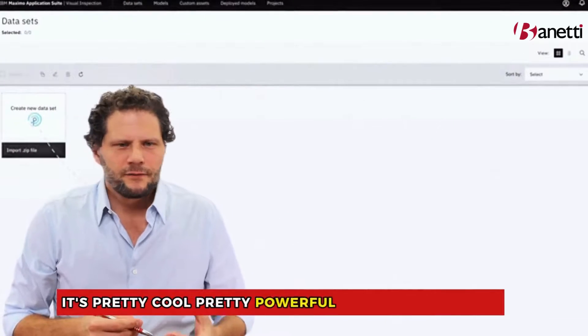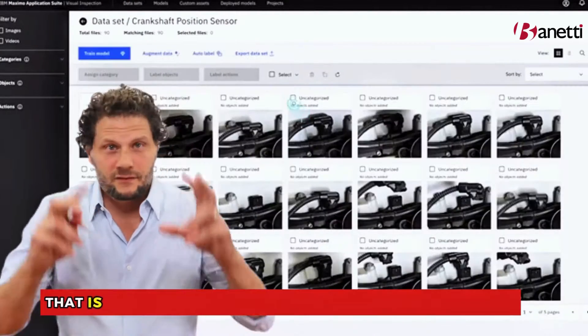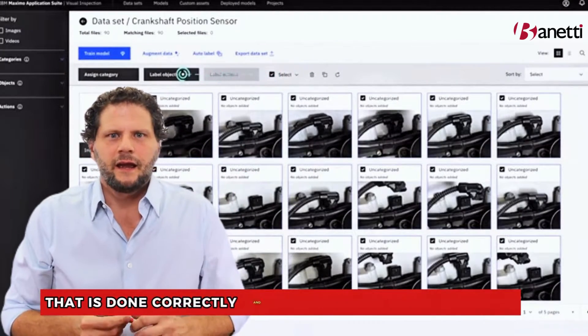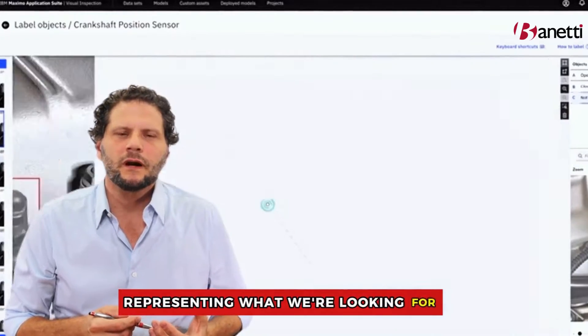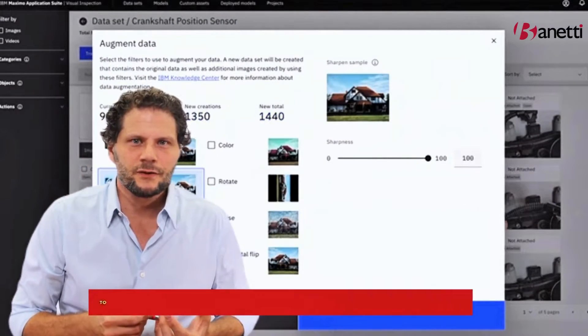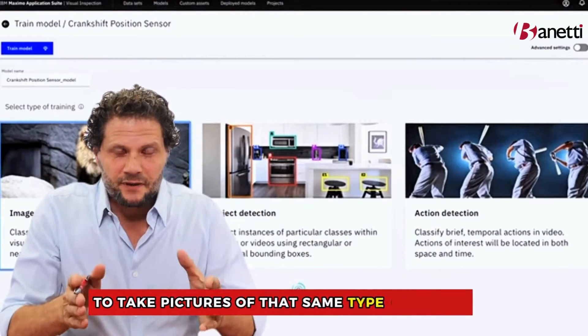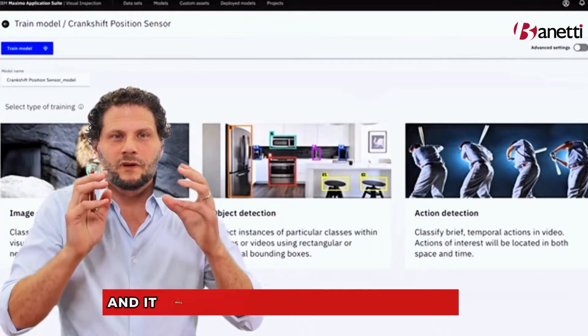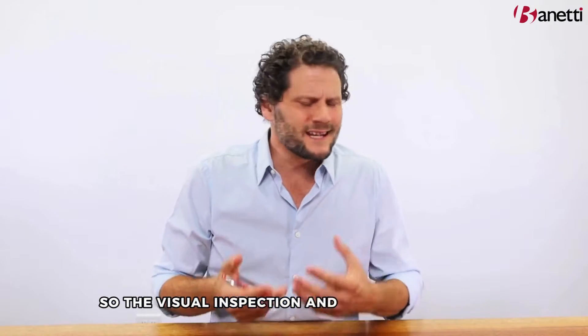On the visual inspection side, it's pretty cool and pretty powerful. You take an iPhone, take a bunch of pictures of something that is done correctly, and then we set up an algorithm representing what we're looking for. The system will then allow us to take pictures of that same type of object, and it will start detecting imperfections. That's visual inspection — and that's using AI.